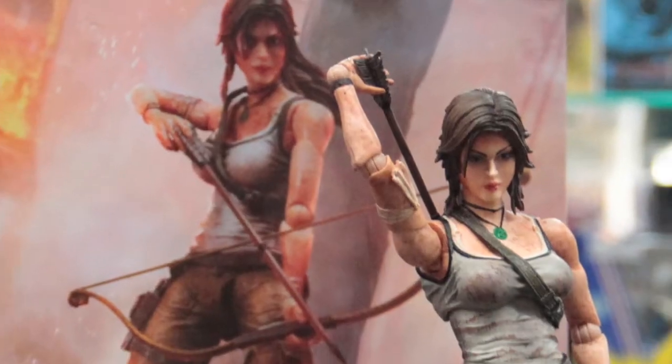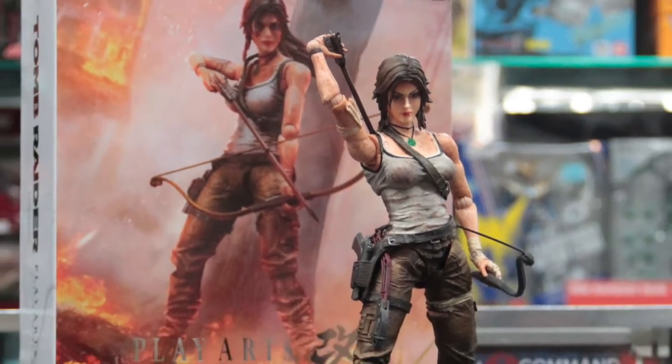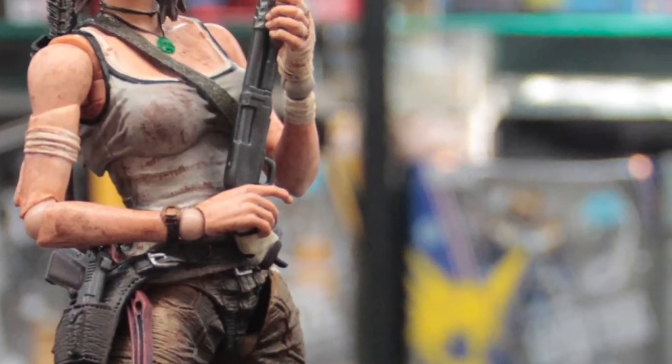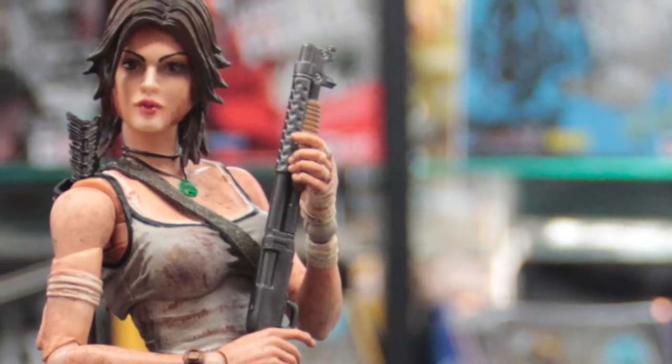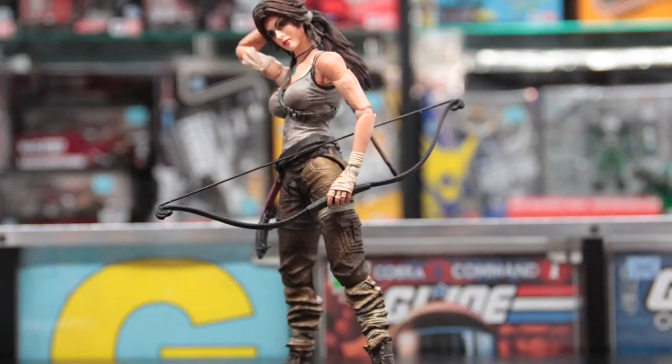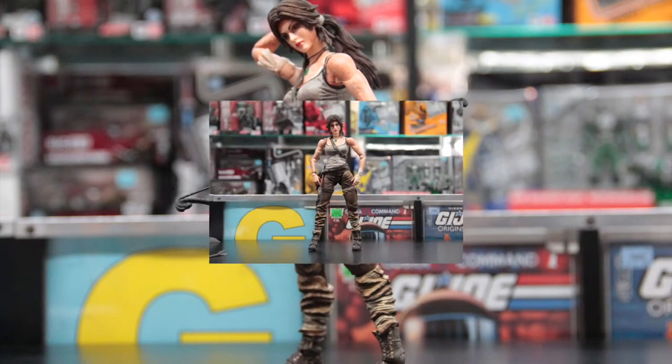This week we're unboxing the Tomb Raider Play Arts Kai Lara Croft action figure by Square Enix. Lara Croft is the beautiful, intelligent, and athletic English archaeologist adventuress who ventures into ancient hazardous tombs and ruins around the world. Her quest for ancient relics and artifacts is equaled by her elite combat and weapons skills, as the star character of the Tomb Raider series.